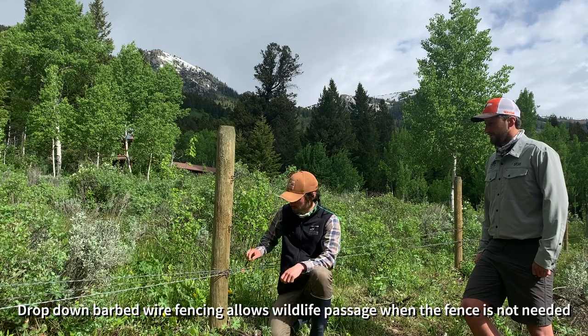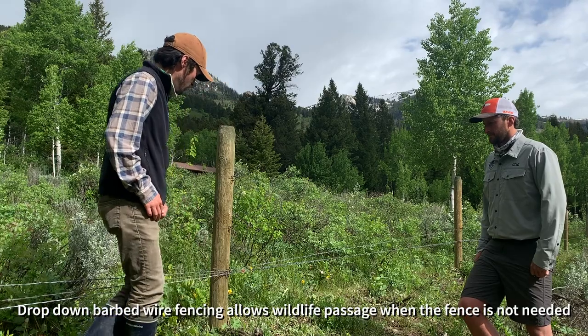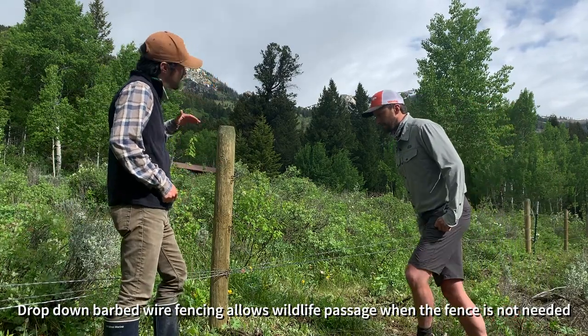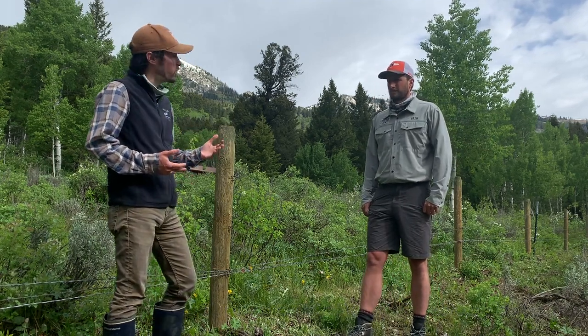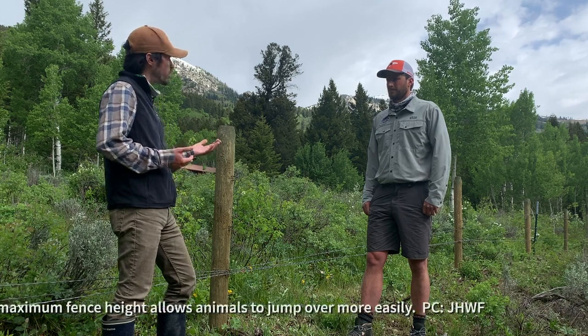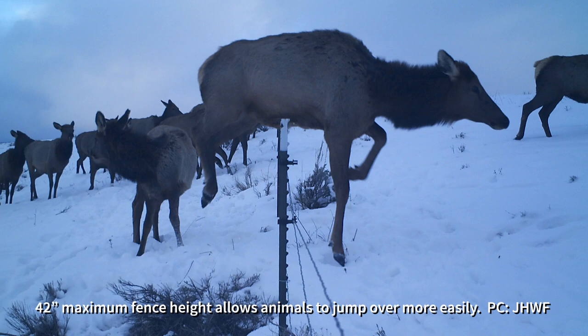It doesn't require a lot of work — that demonstration was done really quickly. Another guideline is that to make a fence wildlife friendly, it really shouldn't be over 42 inches tall. At 42 inches you're still able to contain most livestock, but an animal like an elk or deer is going to be able to clear that fence easily.